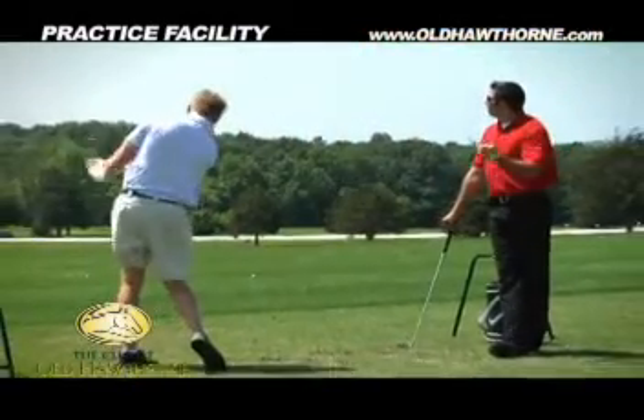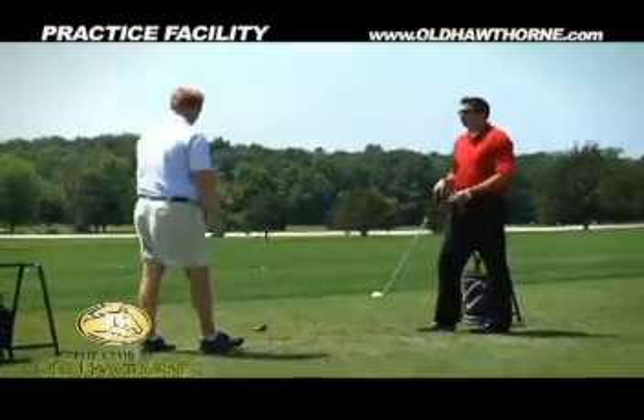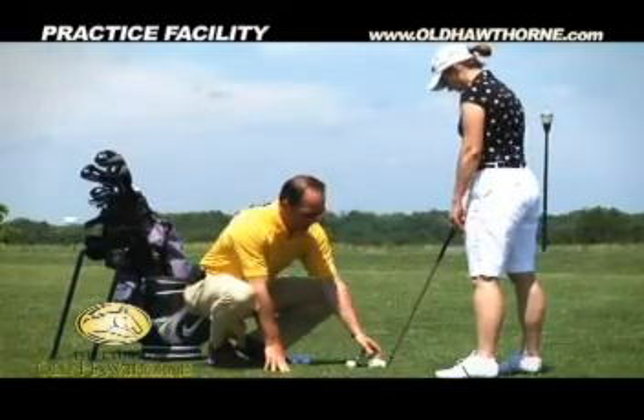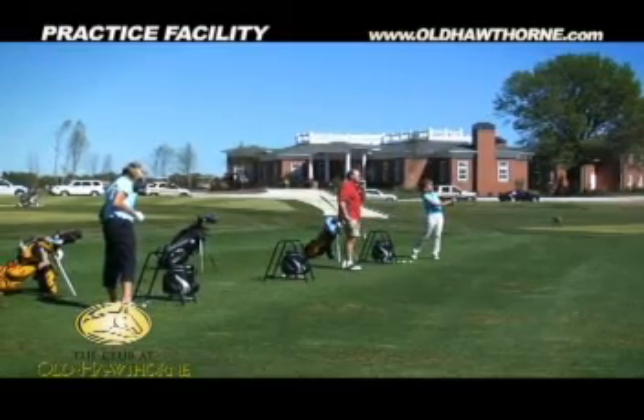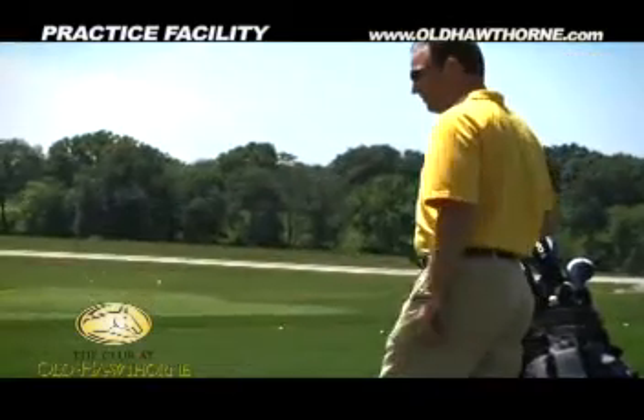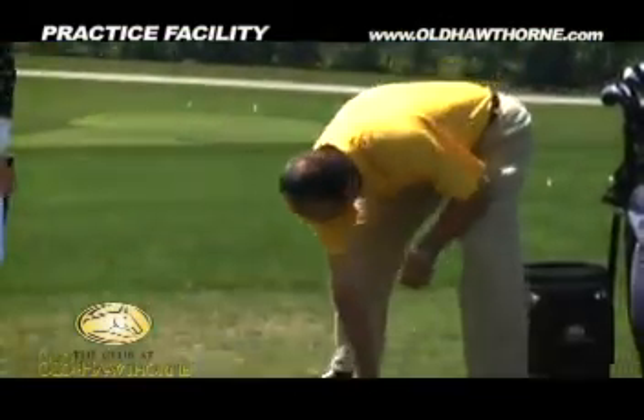Lessons are available from the highly qualified PGA and LPGA professionals, headed by PGA head golf pro Travis McCubbin. I've enjoyed it immensely and I spend a lot of time on the practice facility because I need to practice. I haven't played a lot of golf, and so they welcome me out there — and sometimes when I'm out there they'll come out and give me tips on different things I need to change and do differently. I love the practice area; that's where I spend a lot of my time.